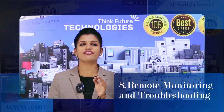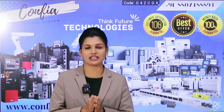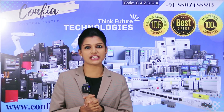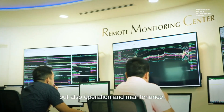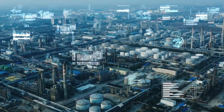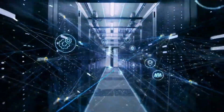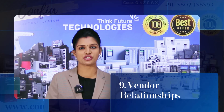The eighth point is remote monitoring and troubleshooting. If feasible, provide remote monitoring capabilities for the PLC panel, enabling the maintenance person to diagnose and resolve problems without physically being present near the panel. This saves time and reduces travel expenses for the maintenance person.